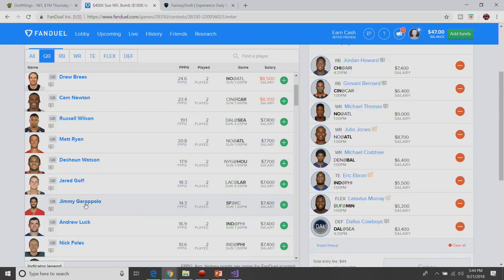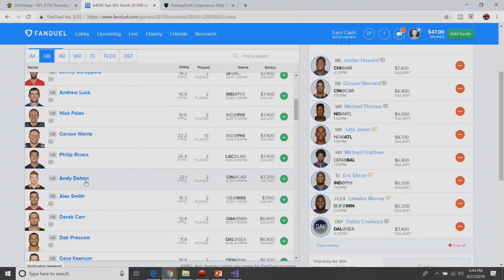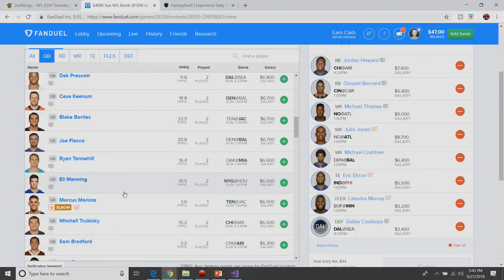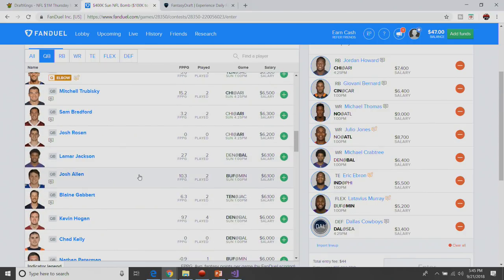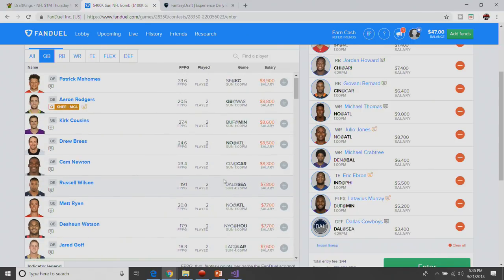Carson Wentz is interesting — more of a GPP play for me than cash. I do like Andy Dalton at 7,200 — he's been pretty good through two weeks, he looks more like two-years-ago Andy Dalton. I've been thinking about dumpster diving with Josh Allen at 4,500 on DraftKings — he needs about 13.5 points to pay off, which is achievable if he runs for five yards and throws for 240 yards and a touchdown. But he's not cheap enough over here on FanDuel. So it'll be either Jimmy G or Cam for me.